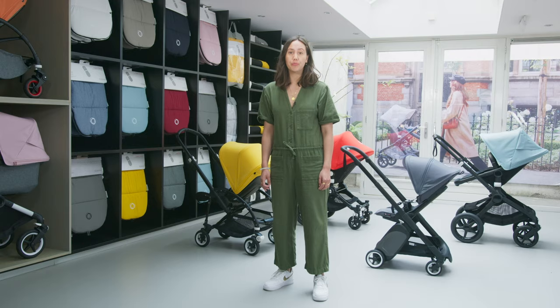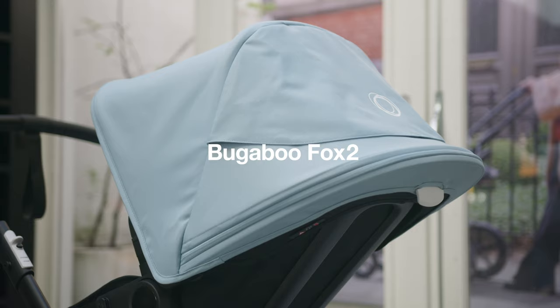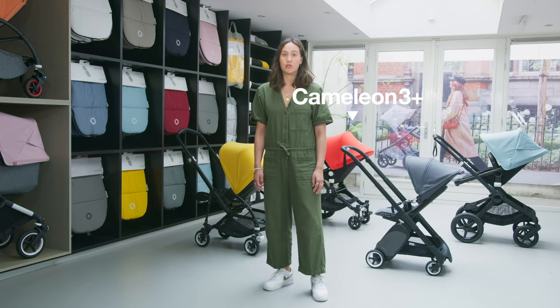If you are only having one child, in addition to the Bugaboo Donkey 3 Mono, we have lots of other great options for you: the Bugaboo Chameleon 3 Plus, the new Fox 2, the B5 or the Ant. The Bugaboo Chameleon is our original stroller, which we launched in 2005. Right from the start, it was designed to make life on the move easier for parents, thanks to its versatility and ease of use.